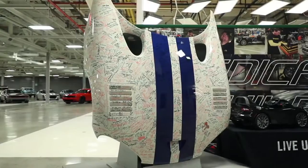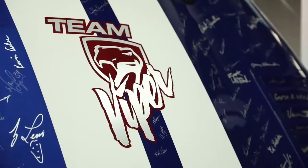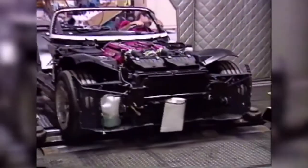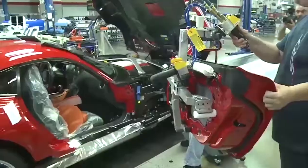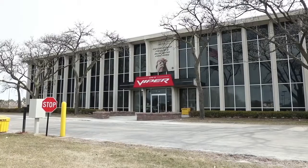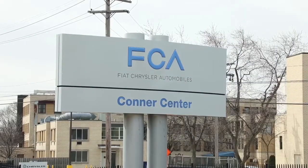FCA Heritage is an initiative that originated in the EMEA region as a global concept, and it is progressively also being integrated with the activities of the group's American brands. In the United States, the collections are kept in a location that also has a great industrial tradition — the former Connor Avenue assembly plant in Detroit, where the iconic Dodge Viper was once produced.